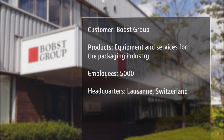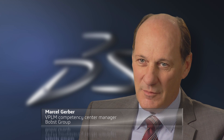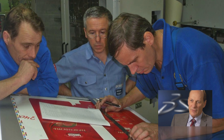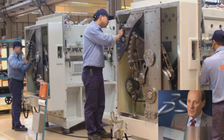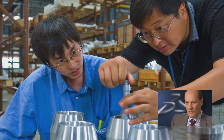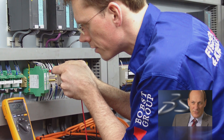Bobst is the world's leading supplier of equipment and services to packaging manufacturers in the folding carton, corrugated board and flexible material industries. The biggest challenge our company faces today is to rapidly adapt our structures and organization to deal with the changes the market sustained following the economic crisis, all in a highly competitive context.